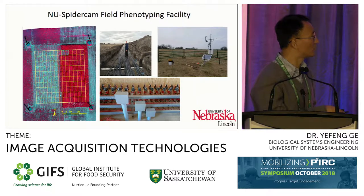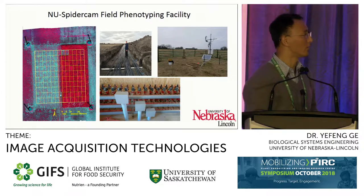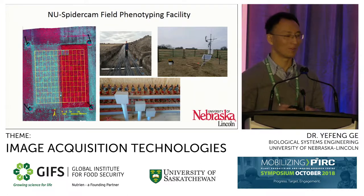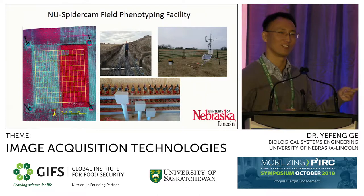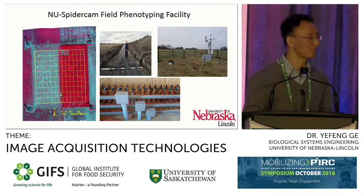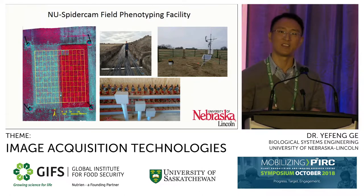The entire footprint is about 0.4 hectare. I'm from China, so I'm glad I don't have to do the conversion here. This is roughly a 60 meter by 60 meter area.